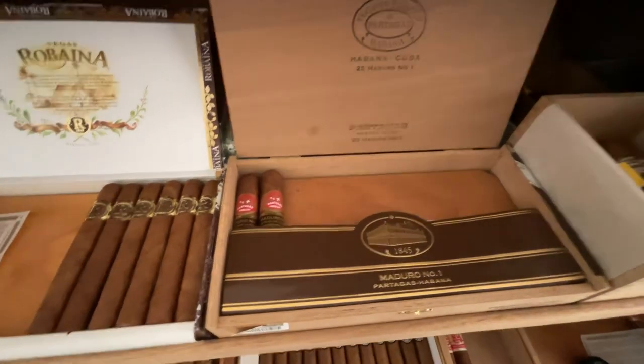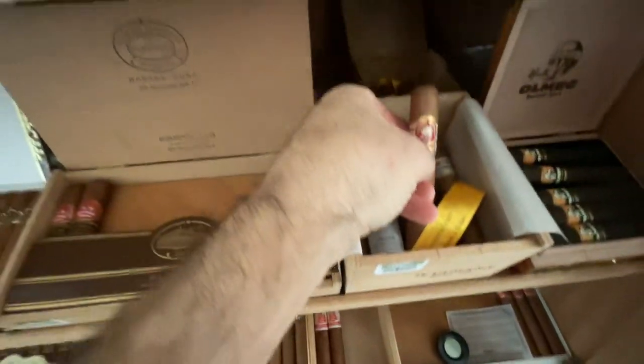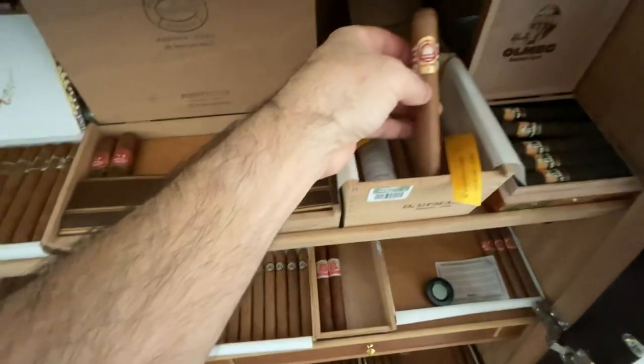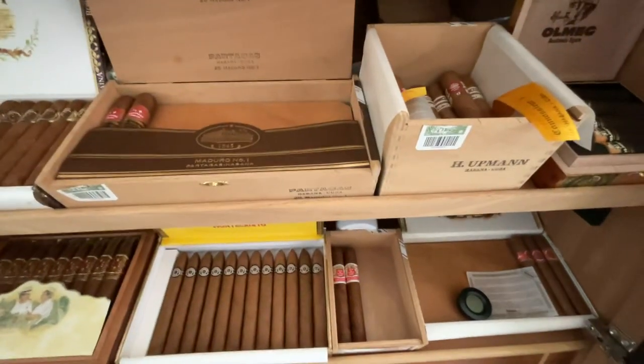Coming over to the H. Upmann line — this box is the Connoisseur A's. It's a decent cigar, a little bit bigger, more likely a Toro size, definitely a little bit bigger than your traditional Robusto. About half a box of those.